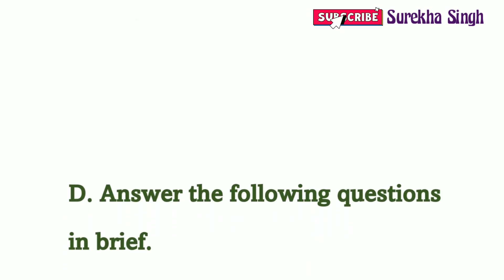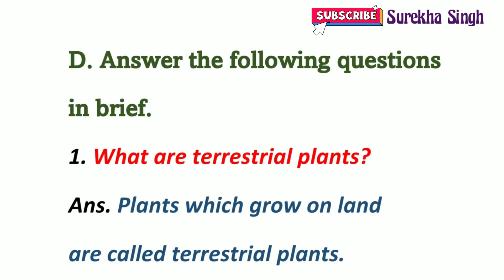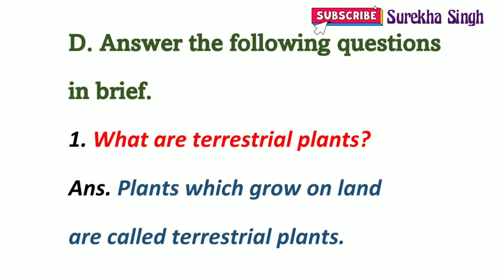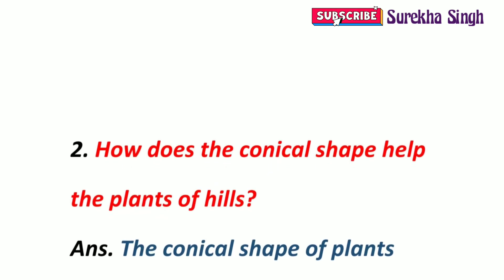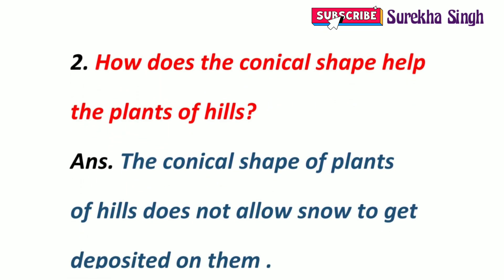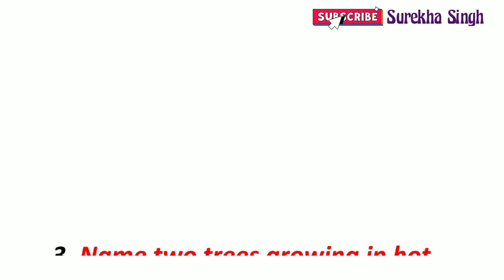Question D: Answer the following questions in brief. 1. What are terrestrial plants? Plants which grow on land are called terrestrial plants. 2. How does the conical shape help the plants on hills? The conical shape of plants on hills does not allow snow to get deposited on them.